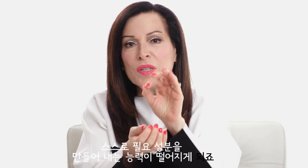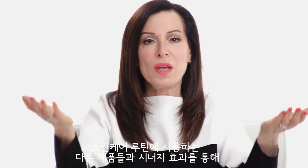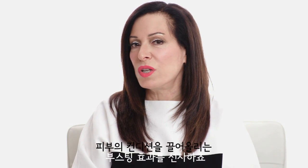At Paula's Choice, we created boosters to give your skin a specific type of ingredient that it needs in abundance, to support a specific need that the skin can't keep on its own. Our boosters are meant to help skin function better and work with the other products in your skincare routine.